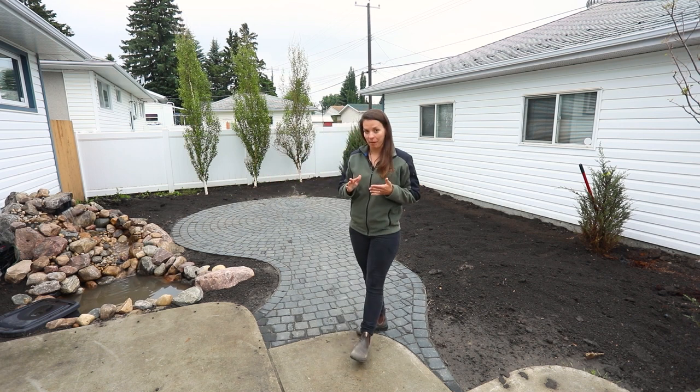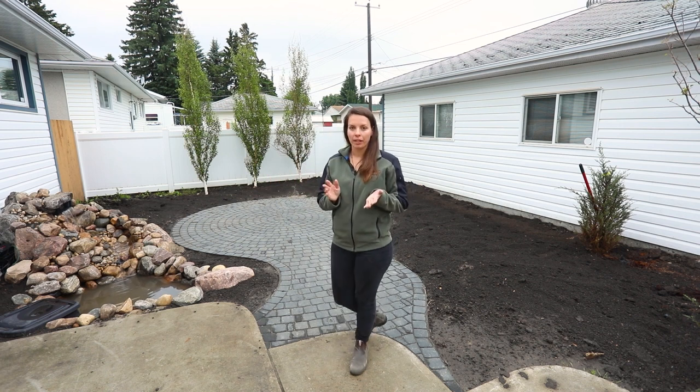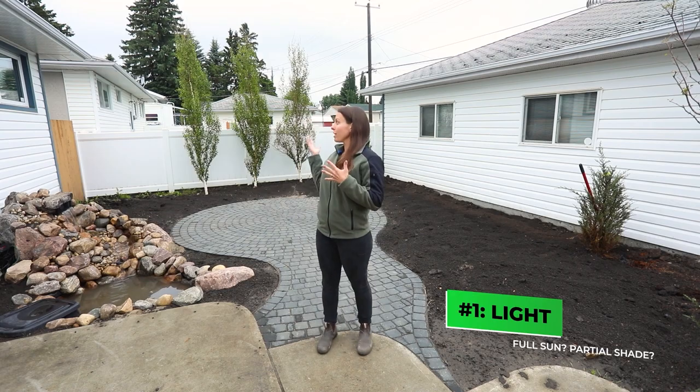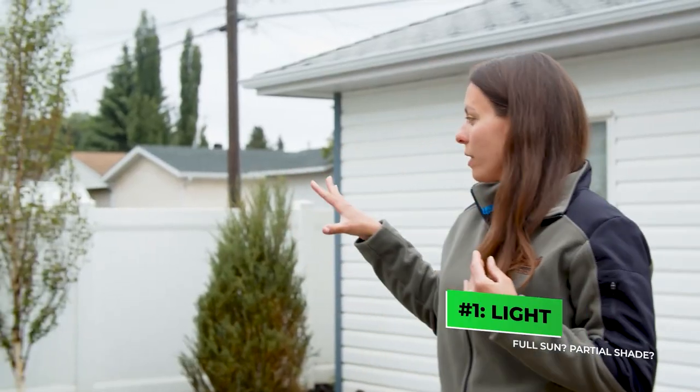There are five things I want to talk about. The first one, and it's most important — it's usually the first question we ask as well — is what's the light like? If you have lots of shade trees around, does it get full sun, does it bake all day, is it a really hot and dry spot? All of these things are things to consider.